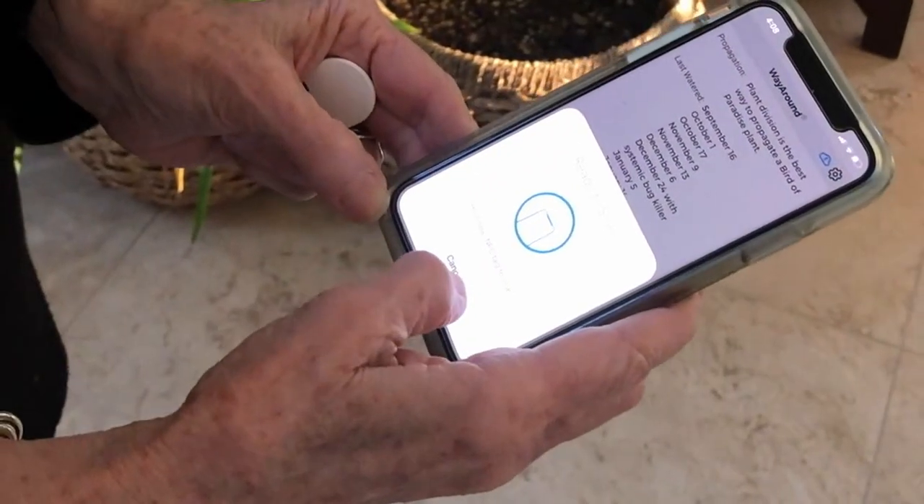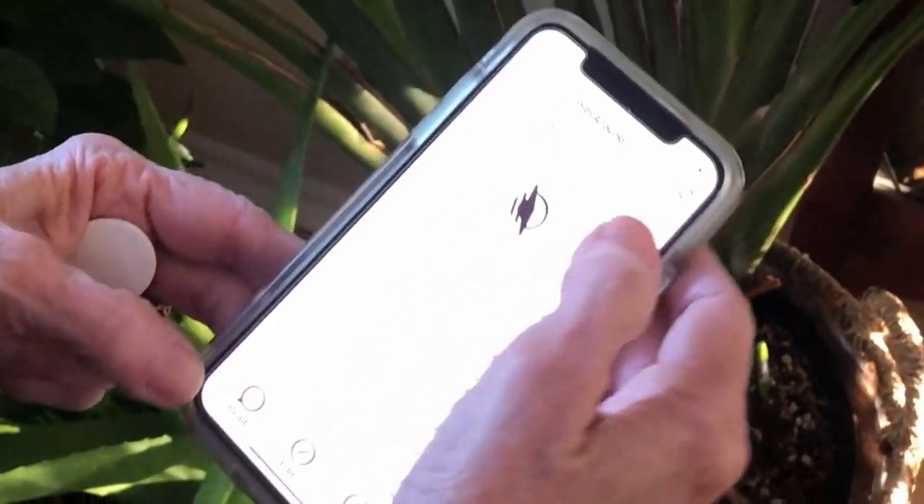Let me show you a little bit about some of the tags that I've created. Let's go over to give you an example of my bird of paradise. If I touch that tag, it will tell me the dates for when it was watered, and I can realize that plant gets watered about every 10 days. I can also tell you it was treated with systemic pesticide on October 10th, so I can keep track of all of that information easily. I open the app, touch the read button, and tap my phone to the tag.